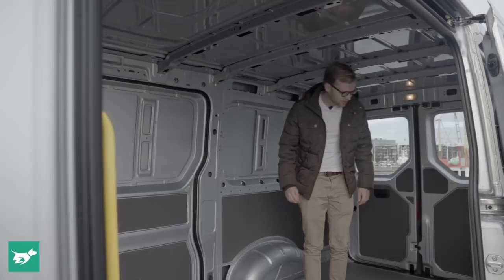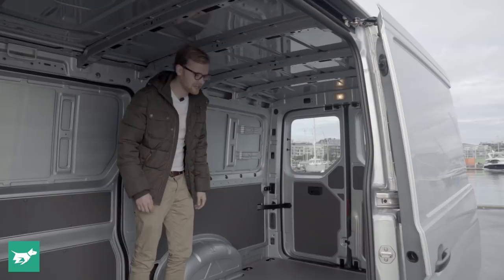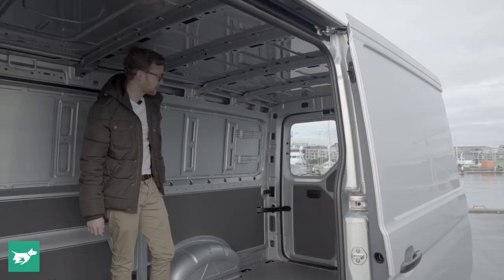This is pretty much the default Volkswagen Crafter, at about 1,720mm high, so at about 1.83m I can't quite stand up. But in a second we'll check out the higher roof version, and I will be able to stand.